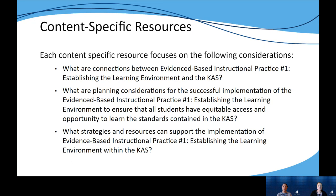In addition to the narrative portion, we have also included content-specific resources that focus on three areas of support: connections between the practice of clarifying and sharing clear learning goals and the Kentucky Academic Standards for that content area, planning considerations for implementing this practice in each content area, and strategies and resources to support educators in implementing the practice to help students reach grade-level expectations.